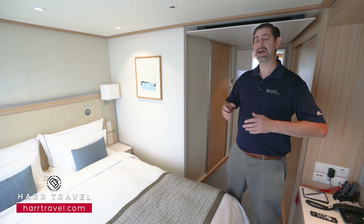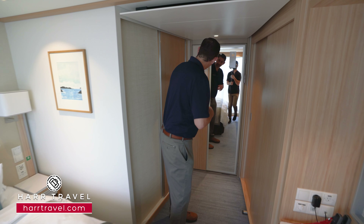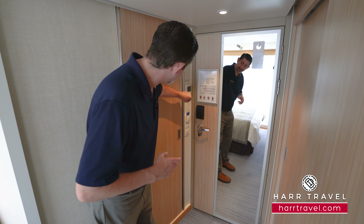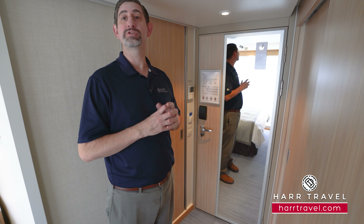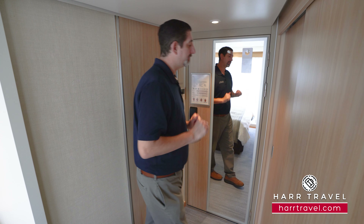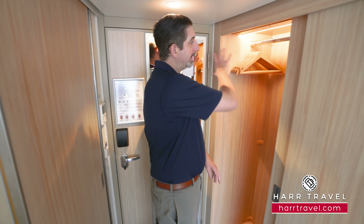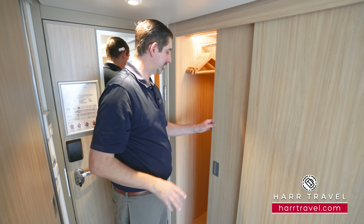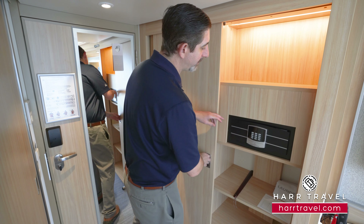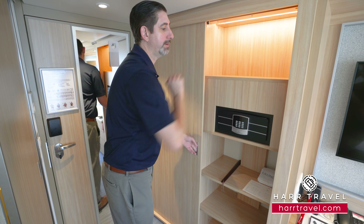Now we're inside the French balcony room. Starting right at the entryway, you've got your temperature control to the side, your light controls, and you do need to have your key card in to activate all the electrical in the room — very similar to hotels here in Europe. On the far wall you're going to find quite a bit of storage: hanging storage that goes all the way across, and they'll replenish those hangers if you need more. On the other side you'll find a full-size safe, more shelves for storage, and one shelf up above as well.